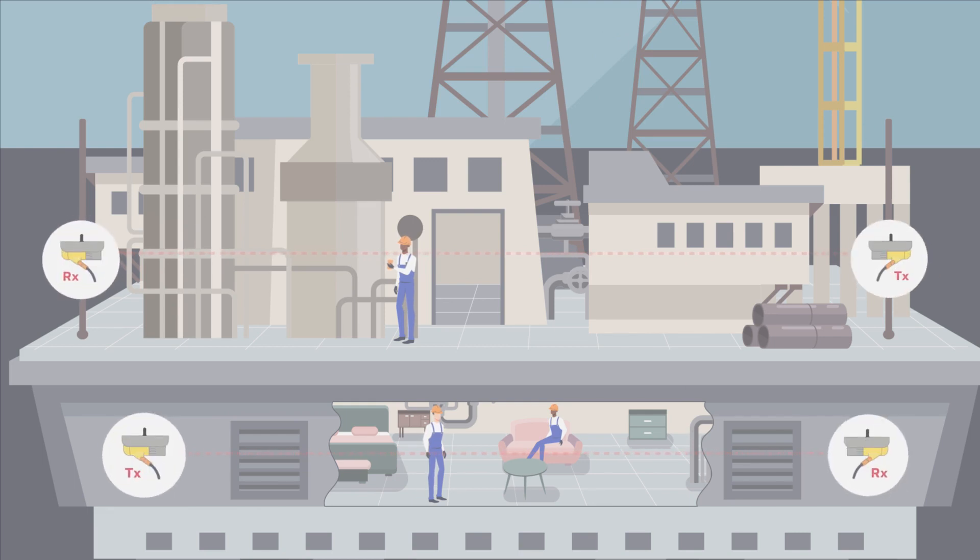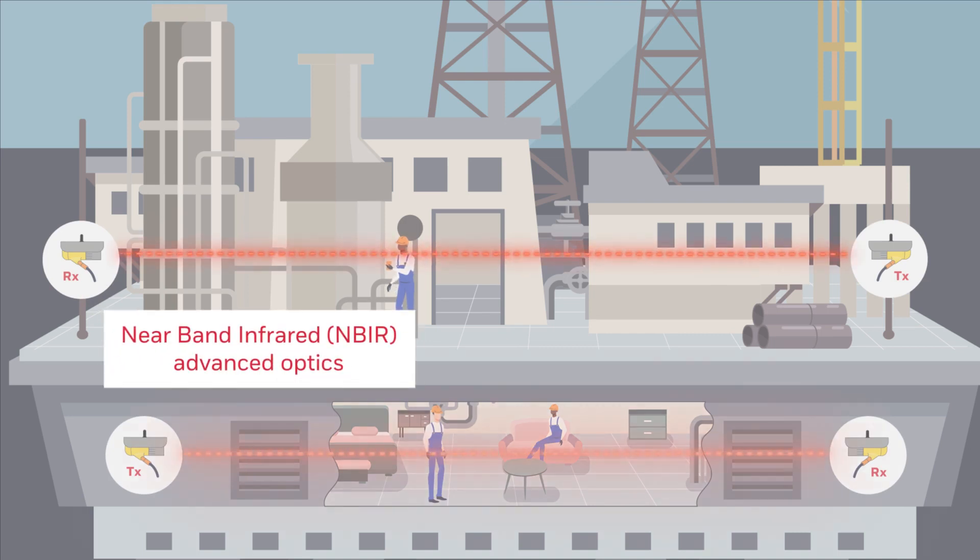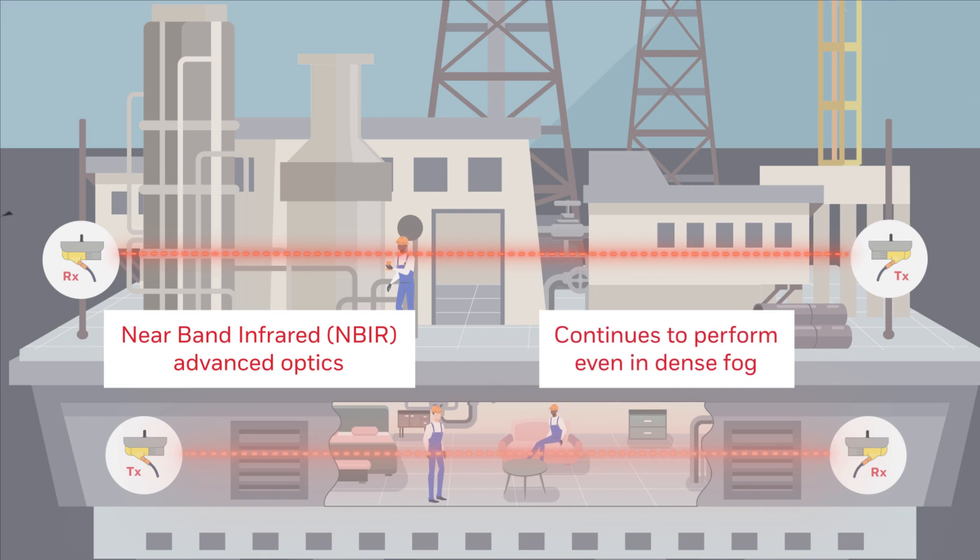The Searchline Excel Plus uses near-band infrared NDIR advanced optics, which continues to provide safety coverage long after all others have gone offline. This ensures that response time is also maintained and safety is assured.